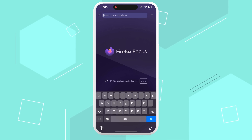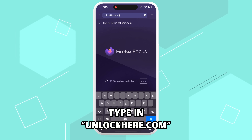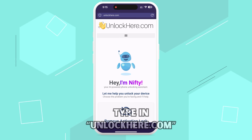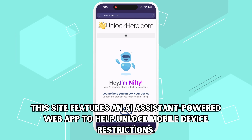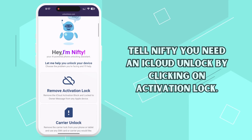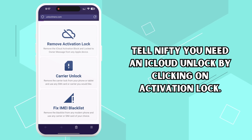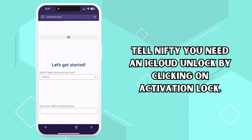All right, let's get started with the unlocking process. First things first, on your phone or computer, open up your browser and head to unlockhere.com. This site features an AI-assistant-powered web app to help unlock mobile device restrictions. Once you're there, you'll meet Nifty, the site's AI bot. Tell Nifty you need an iCloud unlock by clicking on Activation Lock.